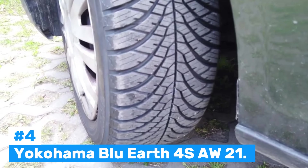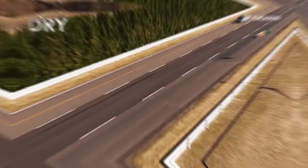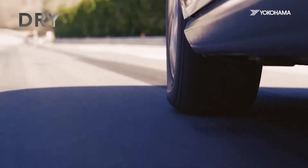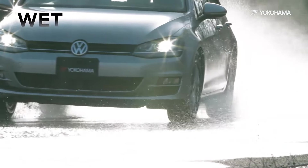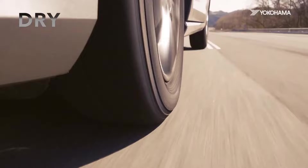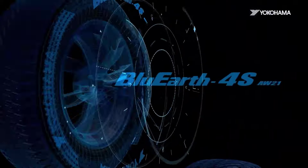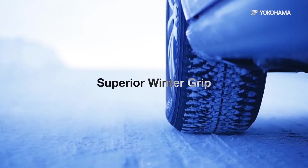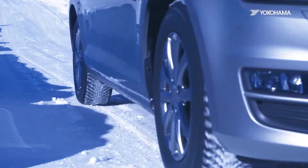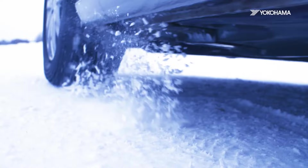Number 4: Yokohama Blue Earth 4SAW21. The Yokohama Blue Earth 4SAW21 is a remarkable all-season tire that merges eco-friendly technology with exceptional performance. Part of Yokohama's Blue Earth family, this tire uses advanced technology to reduce rolling resistance, improving fuel efficiency and minimizing environmental impact. The tire's performance is impressive in both dry and wet conditions, providing a stable driving experience even in heavy rain. One of the key features of the Blue Earth 4SAW21 is its ability to offer enhanced snow traction, making it a reliable option for regions that experience light winter weather.